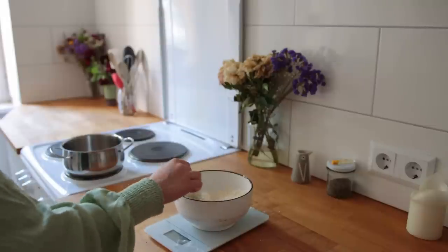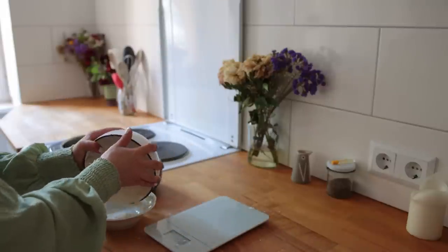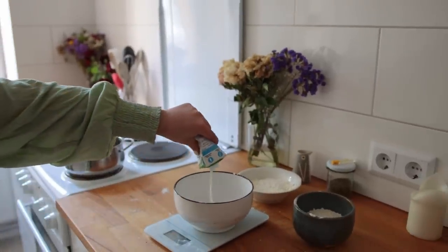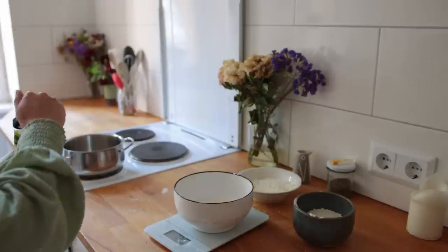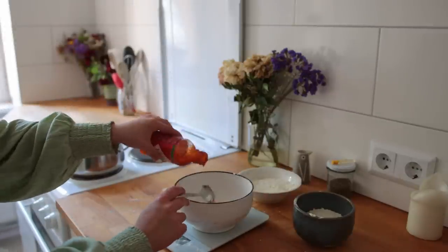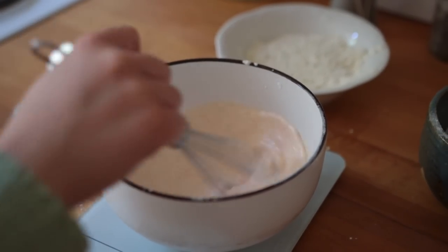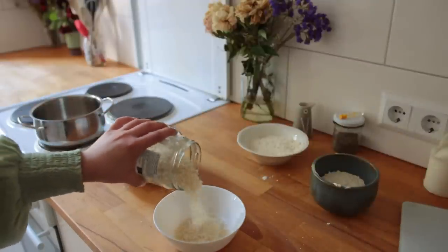Mix well and then divide that between two smaller bowls. Next combine all the wet ingredients: some vegan cream or plant-based milk of any kind, vinegar, and hot sauce.